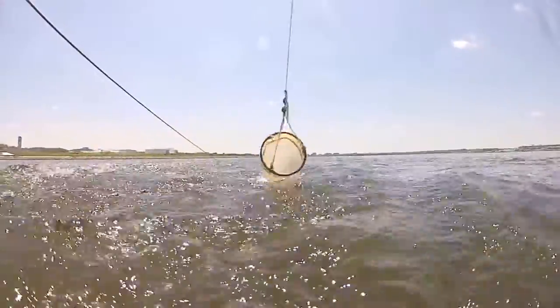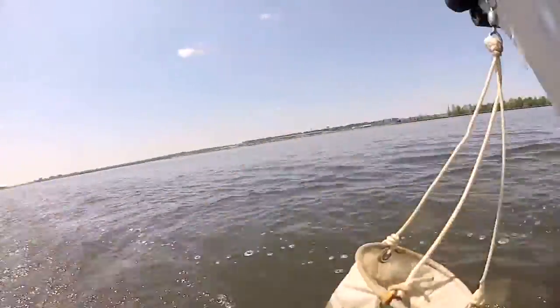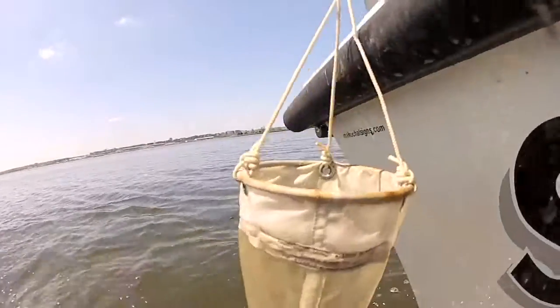With the plankton, we had put the thing in the water to see if we would catch any, and we caught a couple of them. I got to see them under the microscope. They look interesting — they look like little worms in balloons.